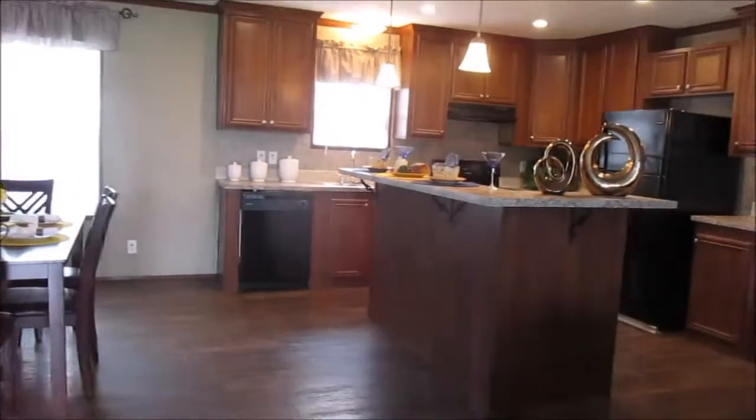Hello again. This is Phyllis. I decided to look at another house while I was here. Something in here smells very good. So this is a double wide. I'm at C&W Mobile Homes in Vicksburg, Mississippi.